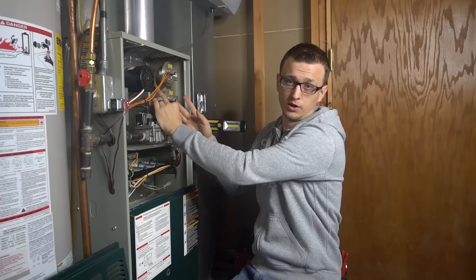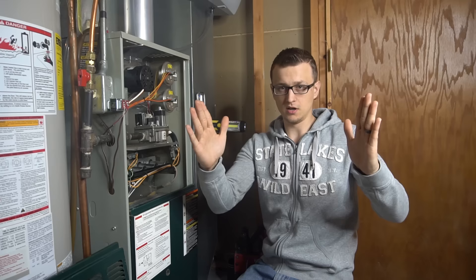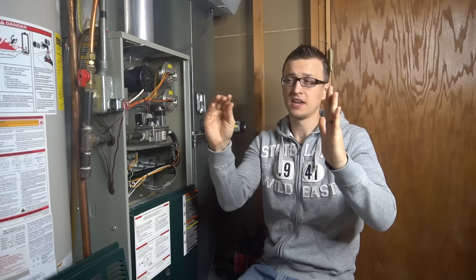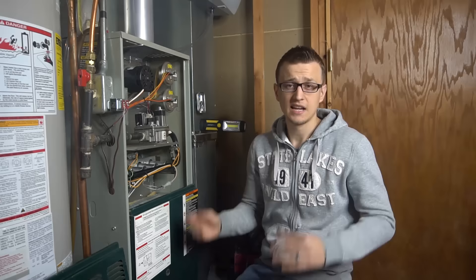Number seven is a bad upward pitch on an exhaust pipe. This only concerns high-efficiency furnaces that create condensation in their exhaust pipe. For every foot of exhaust pipe it should be pitched upwards a quarter of an inch. The reason is that condensation forms inside that pipe and needs to run back down into the furnace, go into your condensate trap, and then drain out into your floor drain.